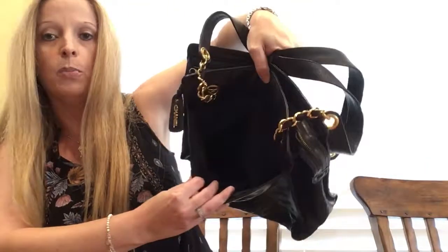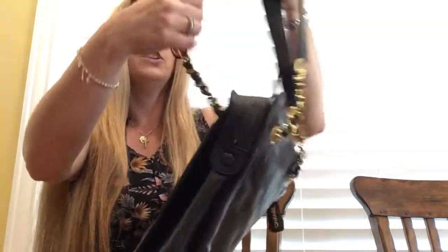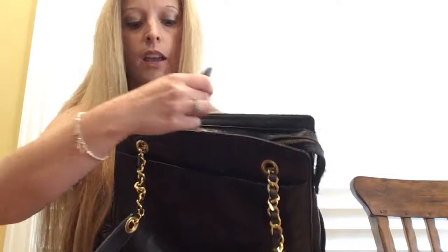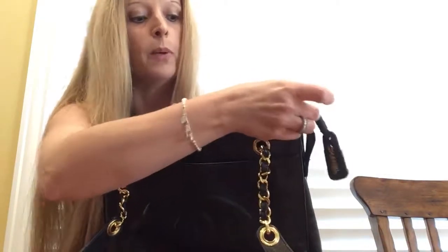The chains are a Chanel favorite — I love the chains. And I think that this zipper pull is just beautiful. You've got the zipper pull, and you open it up and it's kind of a vintage-looking zipper, but that's fine.